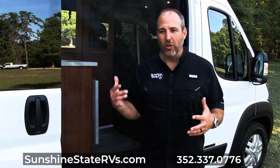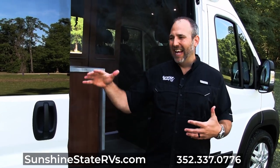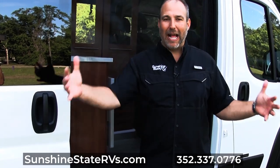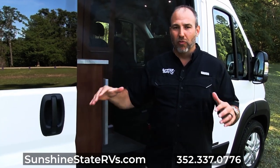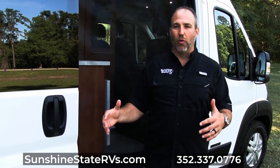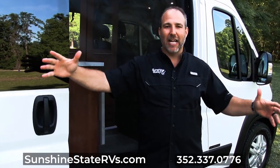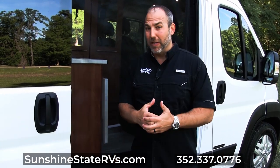Before we jump into the coach, I want to show you a few things on the outside. When you're in an RV, especially a smaller RV, a lot of what you're going to do is hang out outside. The RV gets you where you want to go and gives you a bathroom, a fridge, and somewhere to sleep. But really what you're doing this for is to enjoy nature and God's beautiful creation. Outside the RV is pretty impressive as well.